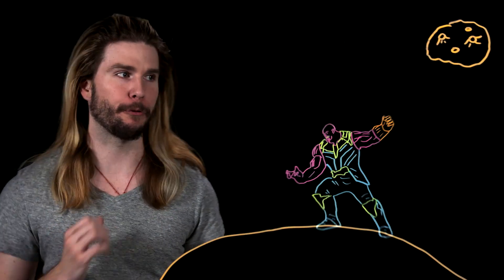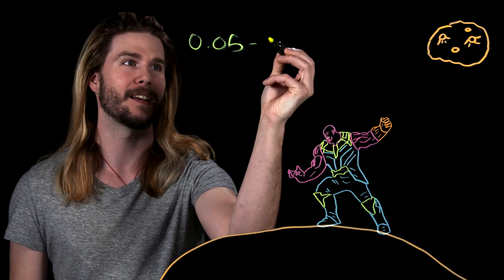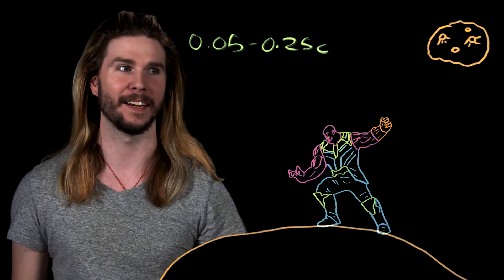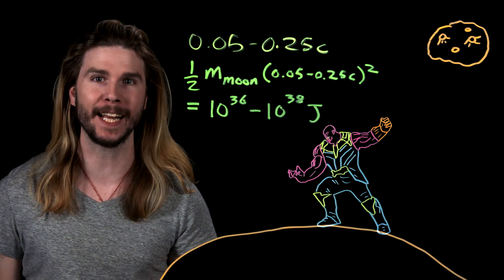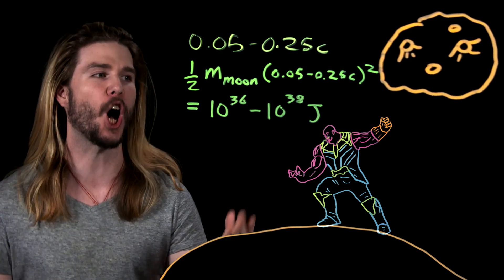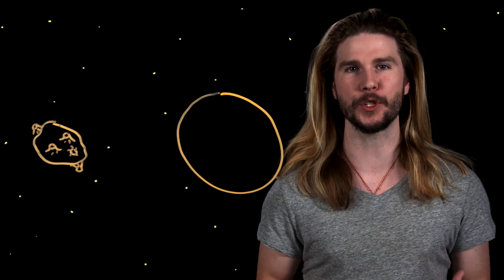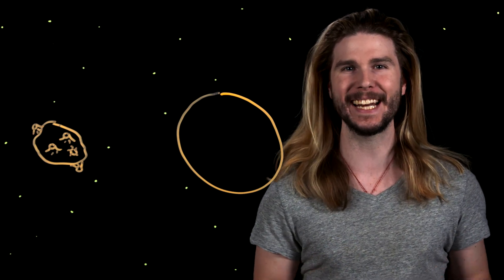If something like this is possible and the Infinity Gauntlet can ignore fundamental physics like Newton's third law — which would otherwise fling Thanos right up into space and destroy himself — then we can go back to our original example. Flinging a moon from the distance our moon is at, with our moon's mass, would require a final velocity that is best expressed as a percentage of the speed of light: up to a quarter of light speed depending on your assumptions. Plugging this velocity range into the equation for kinetic energy, Thanos' grand attack would come screaming in from the heavens with between a trillion septillion and a hundred trillion septillion joules of energy — more energy than our sun puts out in an entire year.